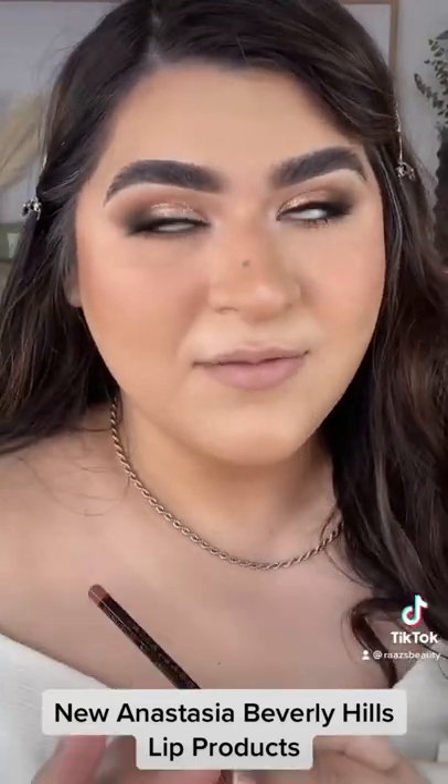Anastasia came out with some new lip products. Let's try them out — I wanted to get something other than my basic nude, so I got the shade deep taupe in the lip liner and toffee in the lipstick.